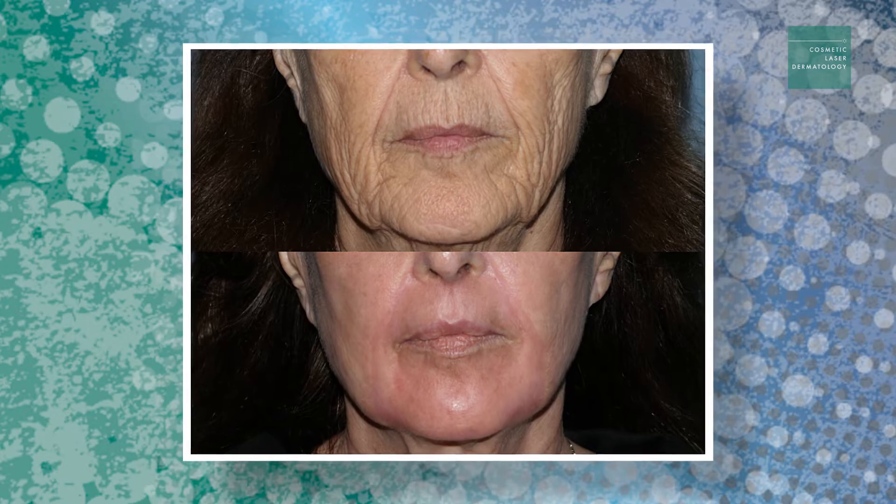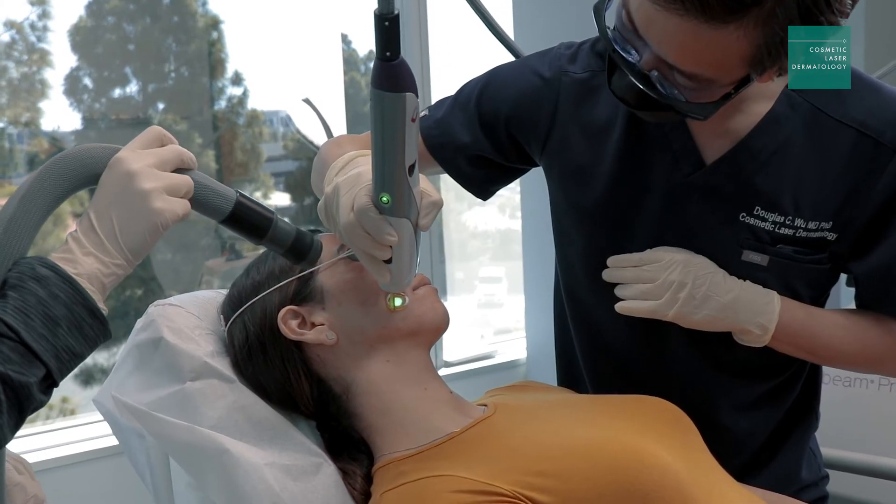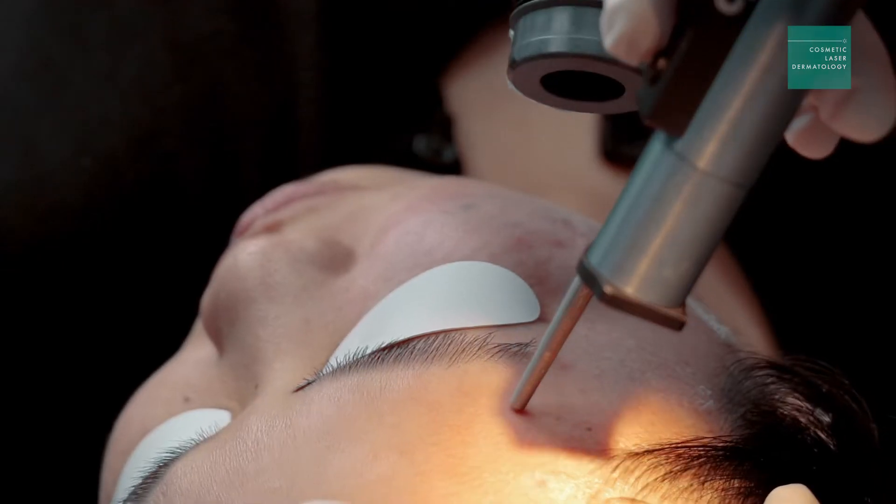We just don't have one laser that we have to use on every single patient. We could be using two, three, four different lasers in the same session in order to give that patient an amazing result.